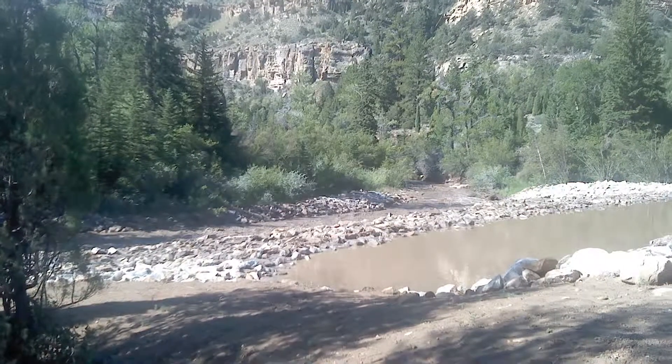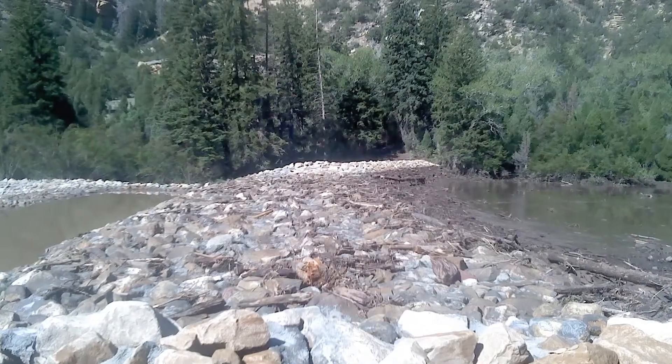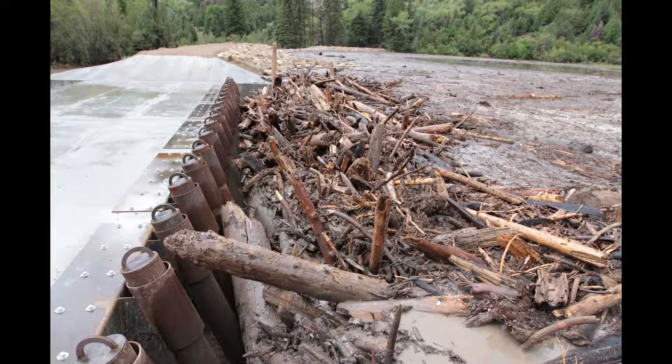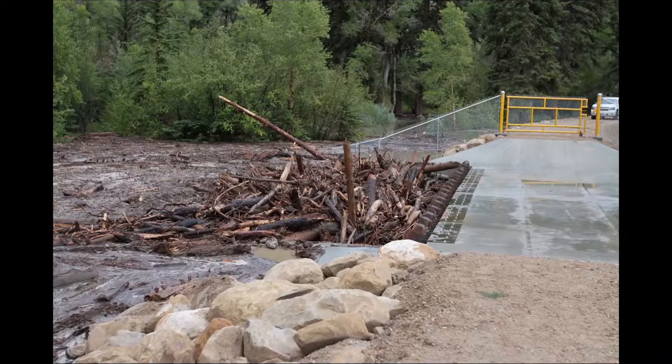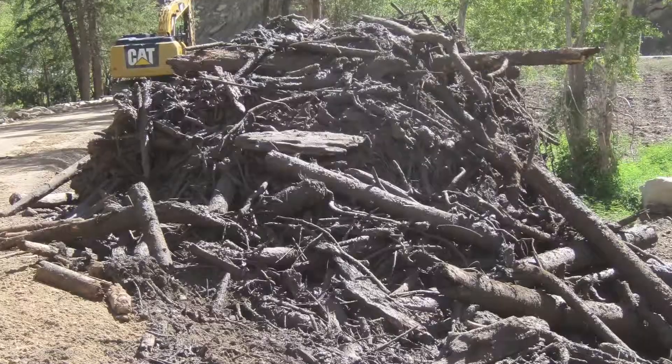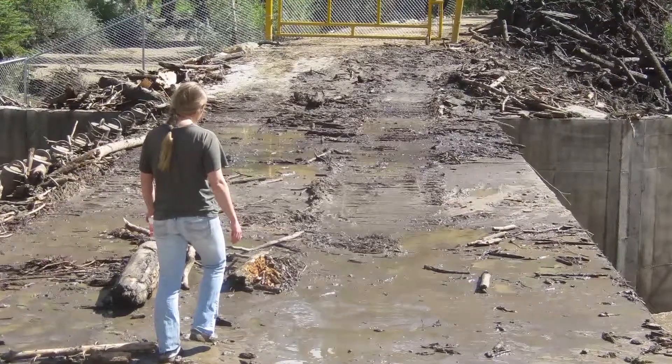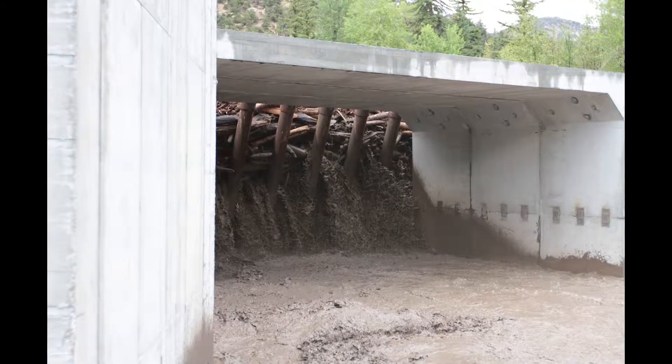In an effort to prevent further damage, the Natural Resource Conservation Service developed a mitigation project which included a precast concrete dam structure designed to catch debris as it works its way downstream. With the possibility of storms on a daily basis, it became crucial to have this project completed as soon as possible.